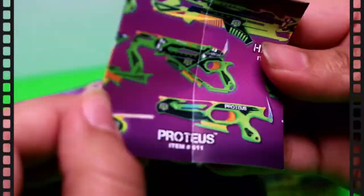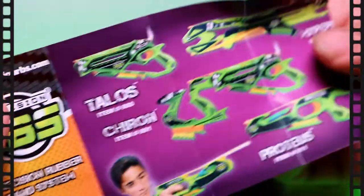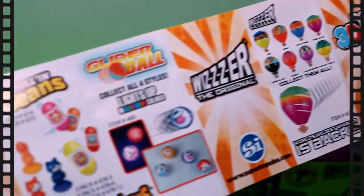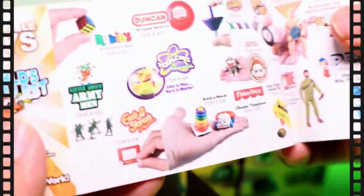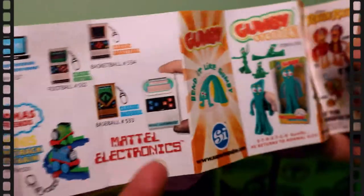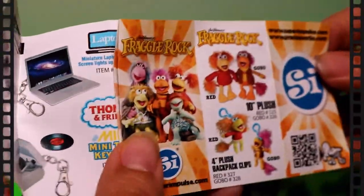So it comes with a little book with a lot of things that you can get. There are way more things than I thought — let's see the back. Even Barbies, keychains, Gumby... wow, so many things!